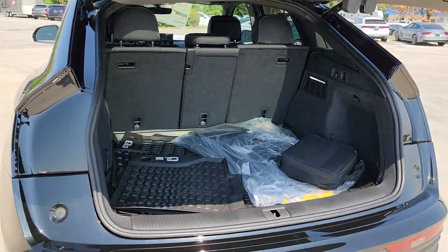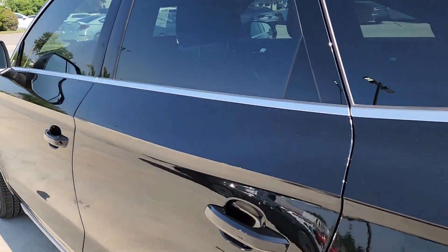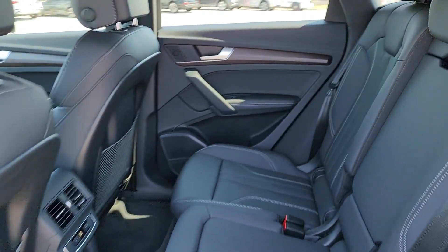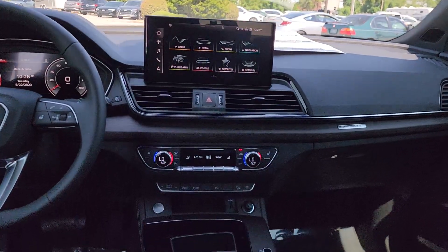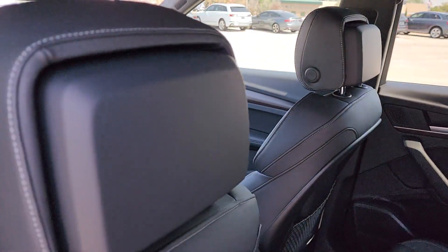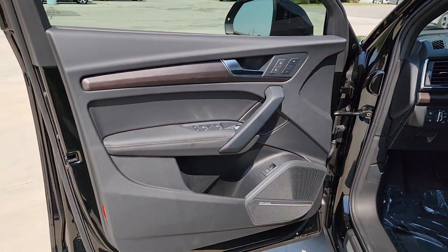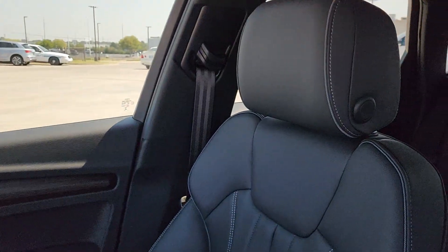Feel a new sense of confidence in this handsome Q5. Treat yourself to a test drive today. Our staff will toss you the keys and give you an outstanding customer experience. We'll see you next time.